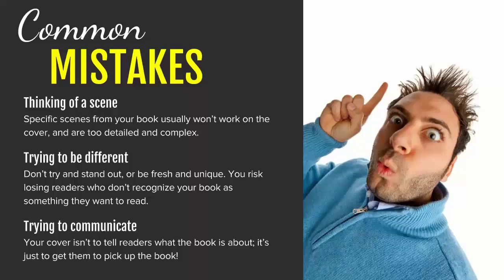Another thing indie authors do is, after seeing articles about clichéd book covers or recycled stock photography, they decide to do something totally different. Sometimes clients tell me they don't care what's normal in publishing — they want their book to be fresh, unique, and different. But if it doesn't tell readers immediately that it's the type of book they like to read, if it doesn't communicate the genre and catch their attention, it doesn't really matter how unique or fresh it is.